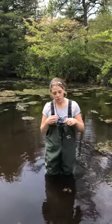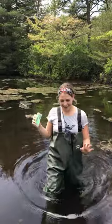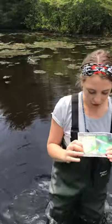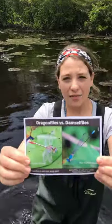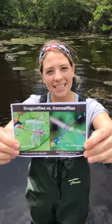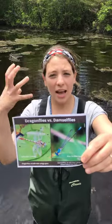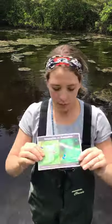I want to start by talking about the differences between a dragonfly and a damselfly, so I'm going to show you some pictures. Dragonflies and damselflies are very similar — they both have two pairs of wings, four wings in total, large heads, an elongated abdomen, and big giant compound eyes.